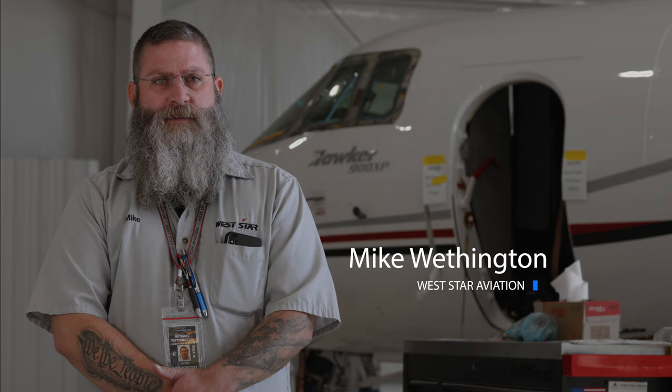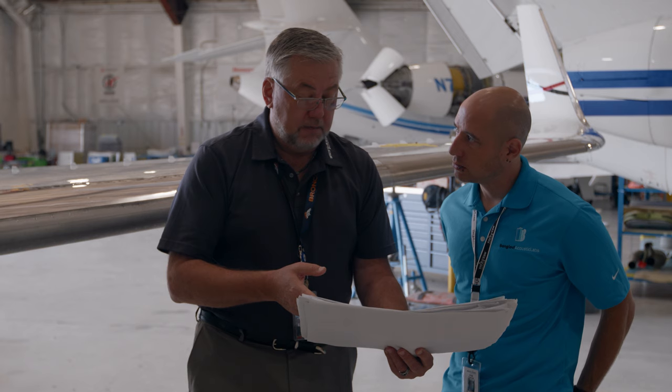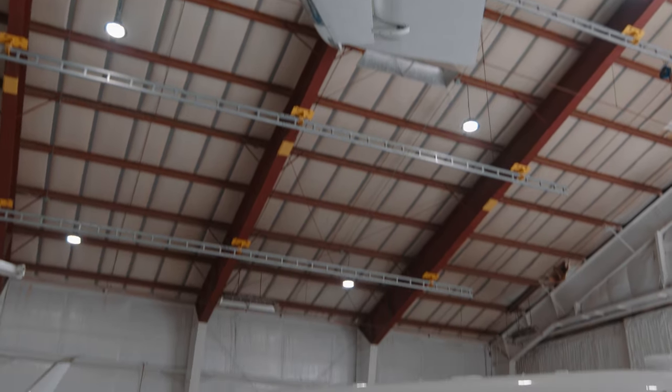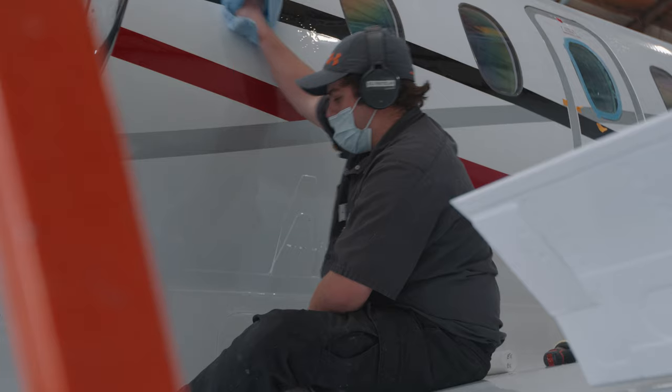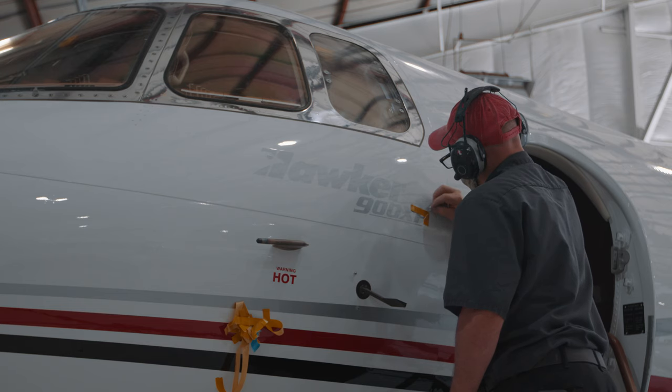When we installed the Bon Jovi system from the beginning to the end, the tech support that we've received is incredible. This is our first install that we've done on any airframe here at Westar, and from beginning to the end these guys were here to support us and help us out. We're getting ready to deliver this Bon Jovi equipped aircraft on time and on budget, and we credit a lot of that to the excellent system they've put together.